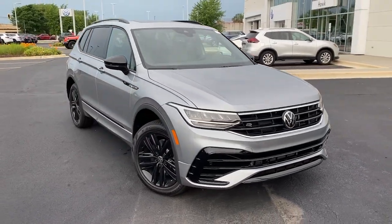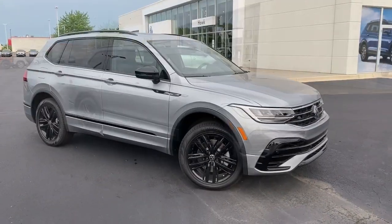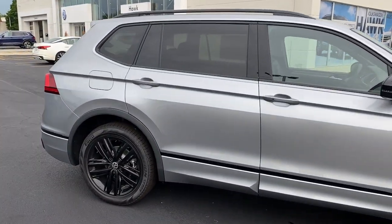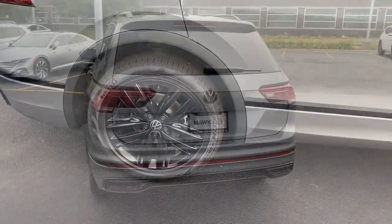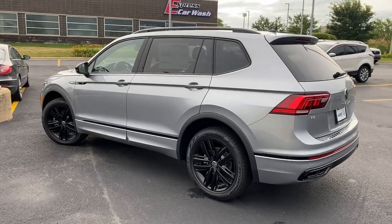Looking for your dream car? It could be the 2022 Volkswagen Tiguan. Enjoy the peaceful ride and peace of mind you get in this comfortable, safety-minded Tiguan. Its well-equipped, flexible cabin and driver-assisted tech add confidence to every journey.